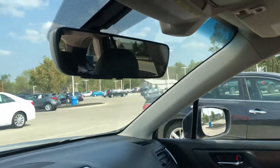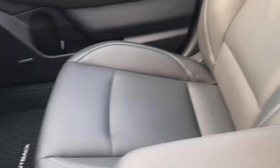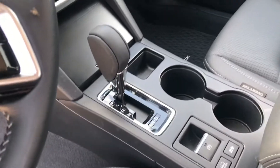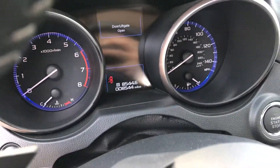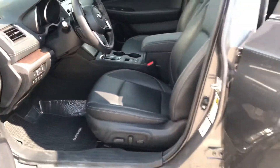Giving you a shot up here — this does have a moonroof in it as well. The front seats will be heated and they're nice leather. This one hasn't been through detail yet, but it does have low miles — right here at 8,544 for the mileage.